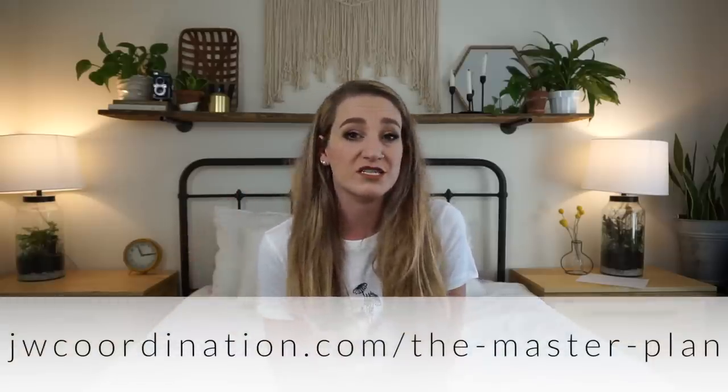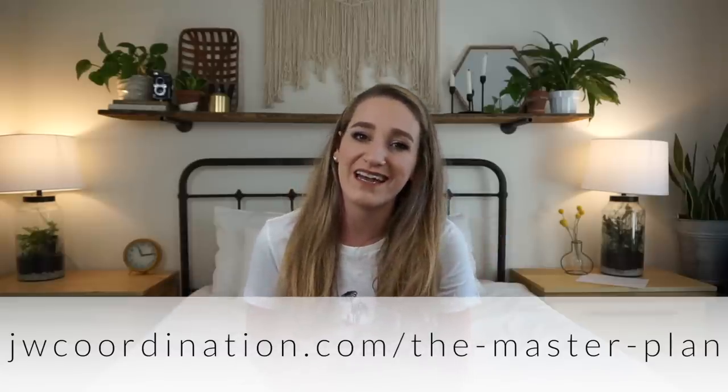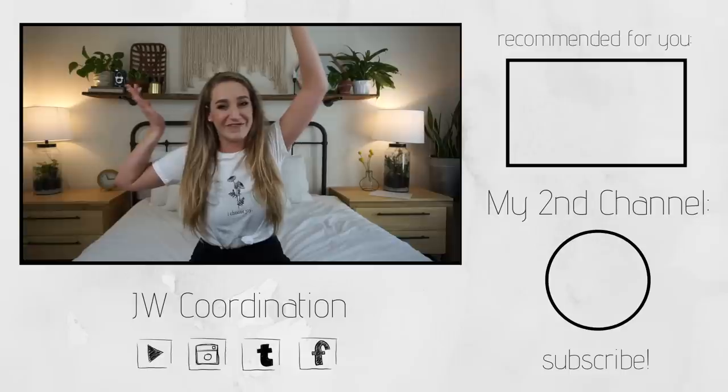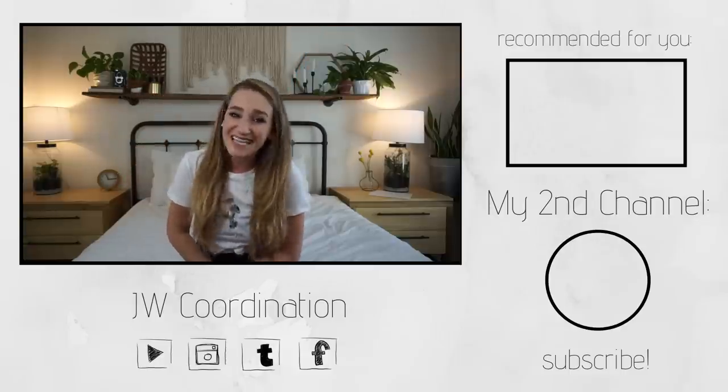Did I miss any? Let me know in the comments below if I missed any cool, inexpensive wedding venues — I can't wait to hear from you. That can be a resource for anyone who finds this video and needs a venue idea. If you're interested in the free download for the venue Q&A, catering Q&A, and photography Q&A, go to jwcoordination.com/themasterplan. And if you're interested in purchasing the master plan, go to themasterplanwed.com. If you haven't done so already, like this video and subscribe to this channel — we're almost at 50k. Until next week, bye guys!